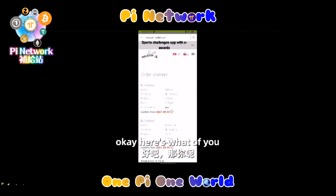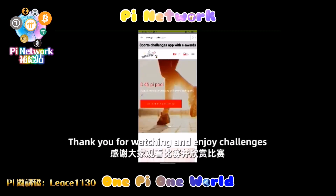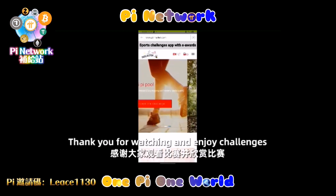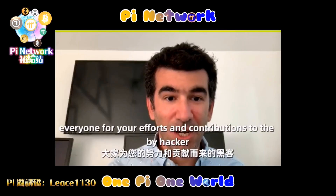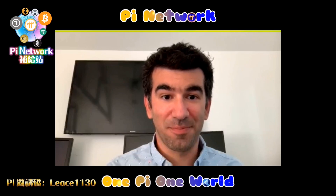Finally, Sports Challenges is a platform where pioneers can sign up for physical challenges with Pi to receive upon completion. This is the main page, and here we have...